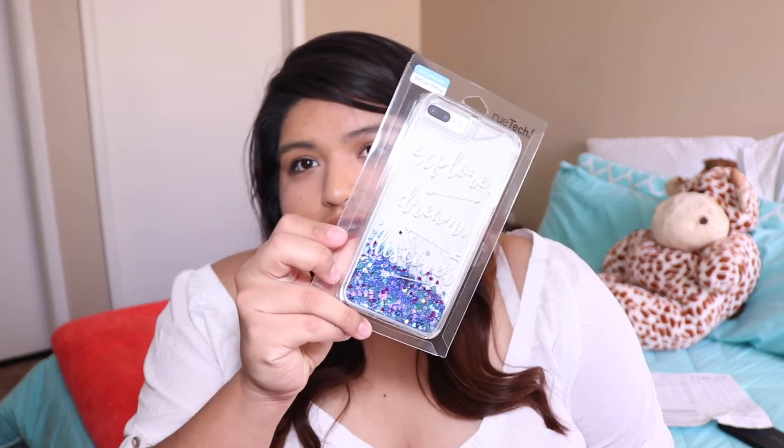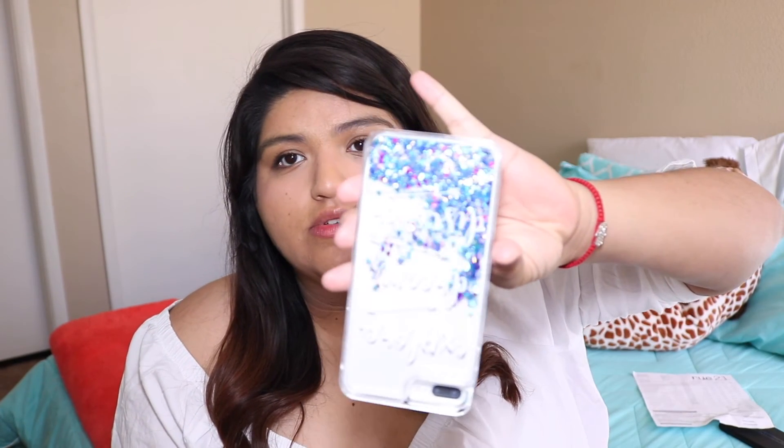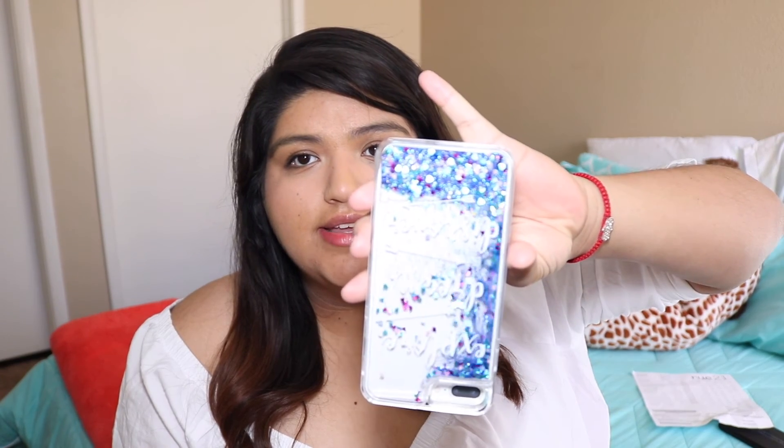The last thing in this haul — I got a cell phone case. It says 'explore, dream and discover' — just like that. It's pretty cute and it was only a dollar fifty.